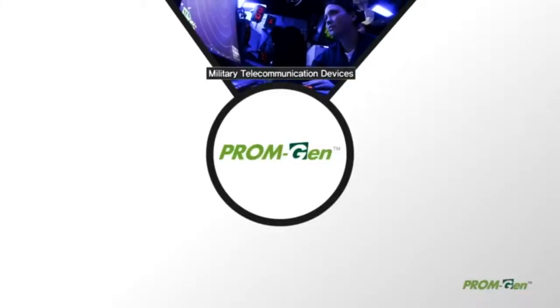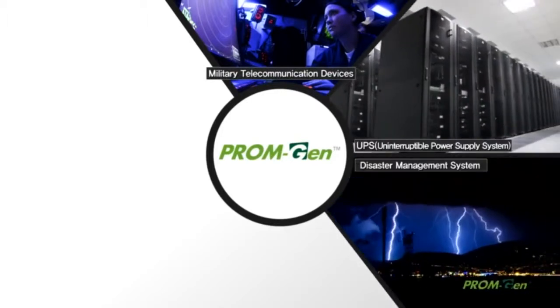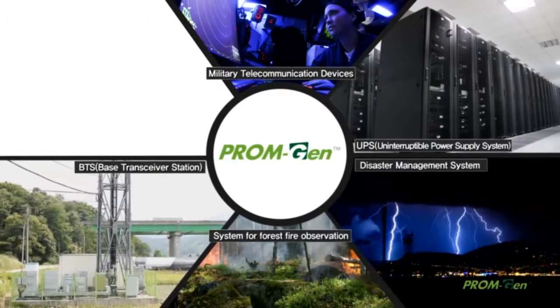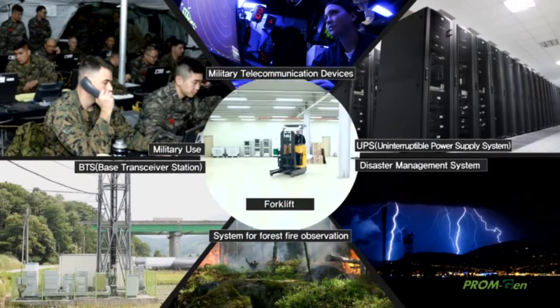In addition, it can be used as a power source for military telecommunication devices, UPS, disaster management systems, systems for forest fire observation, BTS, military use, and forklifts.